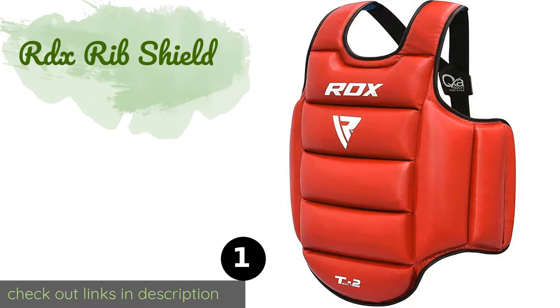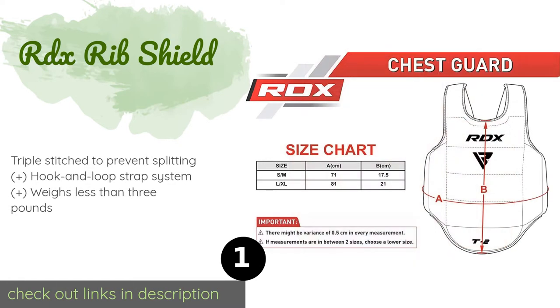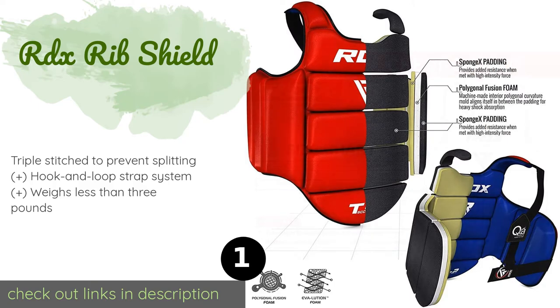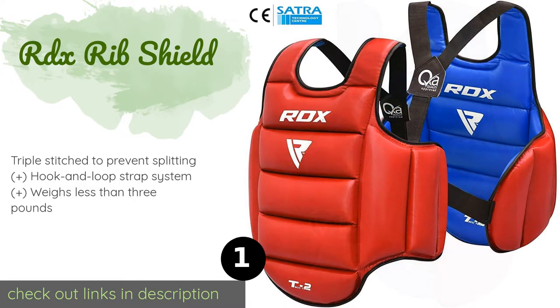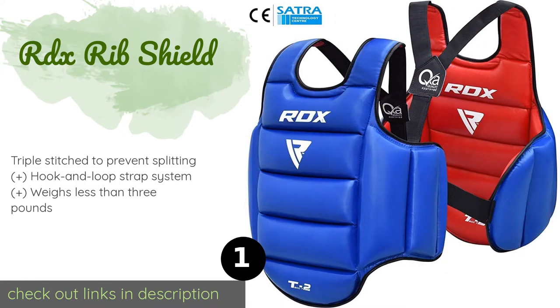The number one is the RDX Rib Shield. The RDX Rib Shield has a maya hide exterior that doesn't crack or peel even after years of regular use. It is filled with over an inch and a half of dense foam that offers a nice balance of protection and size, so it doesn't feel too bulky on the body. The price is around $57.